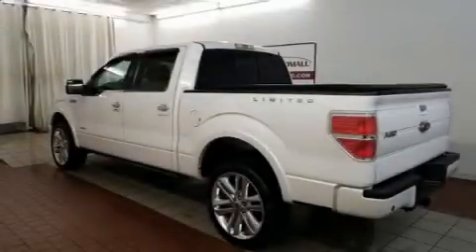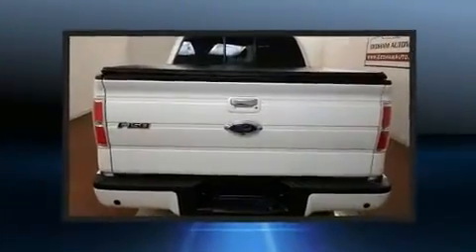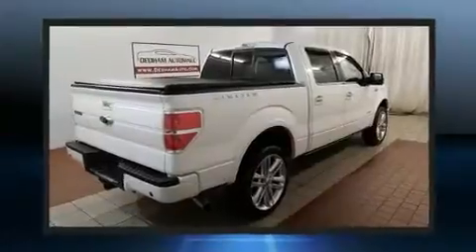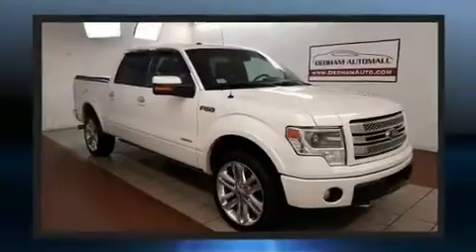Familiarize yourself with the 2013 Ford F-150. Ford infused the interior with top-shelf amenities such as one-touch window functionality, a tachometer, a rear-step bumper, remote keyless entry, and air conditioning.